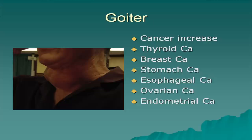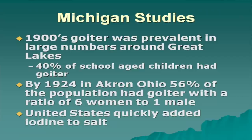People with goiter have a higher incidence of thyroid cancer, breast cancer, stomach cancer, esophageal cancer, ovarian cancer, and endometrial cancer.